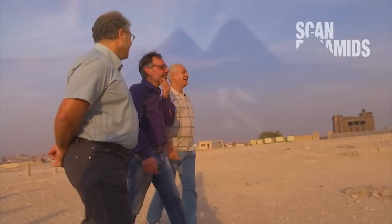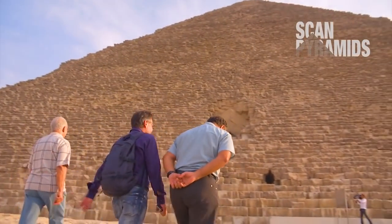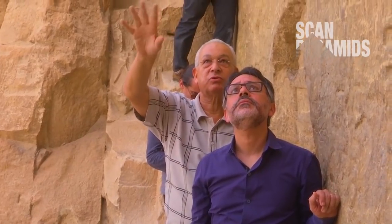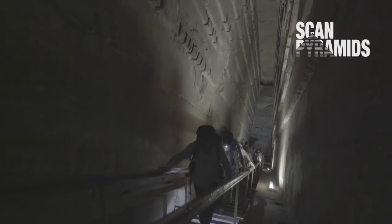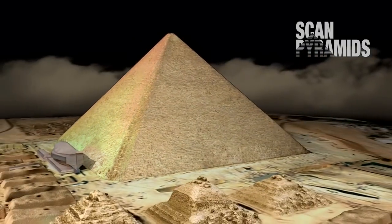Designed and directed by Cairo University and the HIP Institute, the ScanPyramids mission began in October 2015. Its aim is to use non-invasive methods to scan the pyramid and detect unknown internal structures in order to better understand the Old Kingdom pyramids. The ScanPyramids team of French, Japanese, and Egyptian scientists used a penetrating radiography technique called muography.